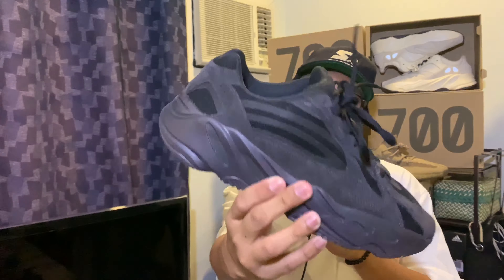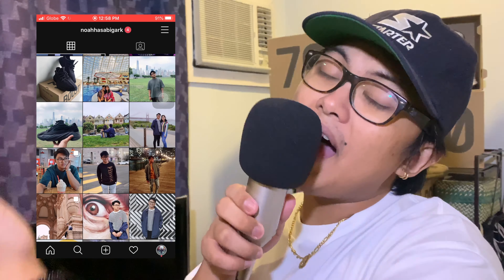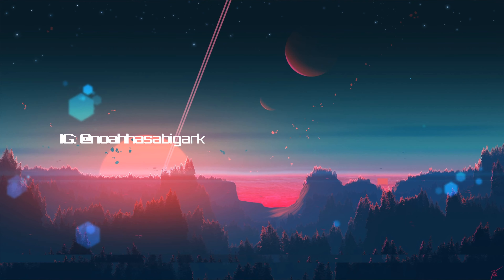That's going to be it for this video, guys. I hope this helps you cop on Saturday. Personally, I might go for this release just to resell, because I still like the Vantas way better — better materials. Although I do like the silhouette of the 700 V3, I still like the OG Azael colorway. Make sure you follow me on Instagram, smash that like button, share this video, subscribe to the channel, and let's get that 690 subscribers. I'll catch you in the next episode — peace!